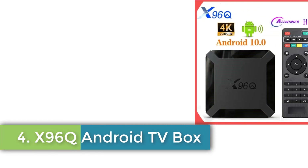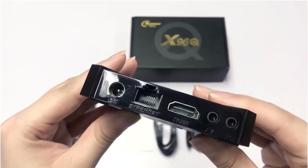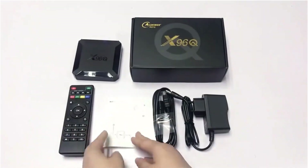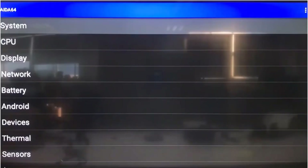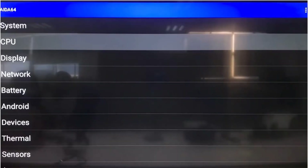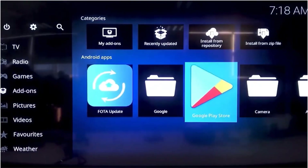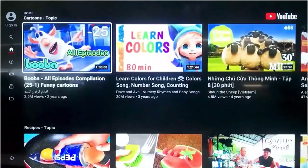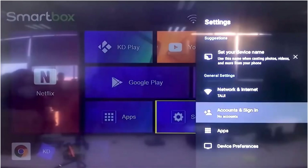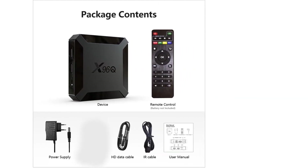Number 4: X96Q Android TV Box. The X96Q Android 10.0 TV Box is a versatile and cost-effective smart media player powered by a quad-core Allwinner H313 processor. With options for 1GB/8GB or 2GB/16GB configurations, this TV box supports 4K resolution at 60fps and HDR, offering an enhanced viewing experience. It features dual-band 2.4G Wi-Fi connectivity and includes a remote control for easy navigation. The device runs on Android 10.0, allowing users to download and install various apps for entertainment, including popular streaming services like Netflix and YouTube. With a compact design and support for a variety of media formats, the X96Q is suited for both casual viewers and tech-savvy users looking for a smart TV solution to expand their home entertainment options.